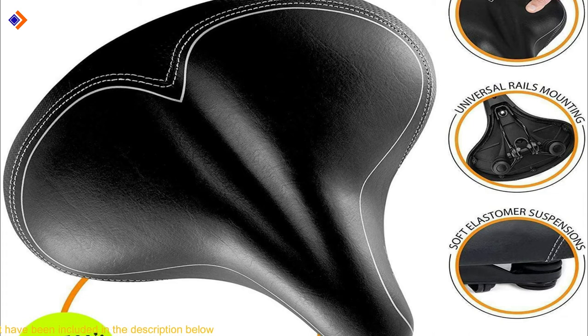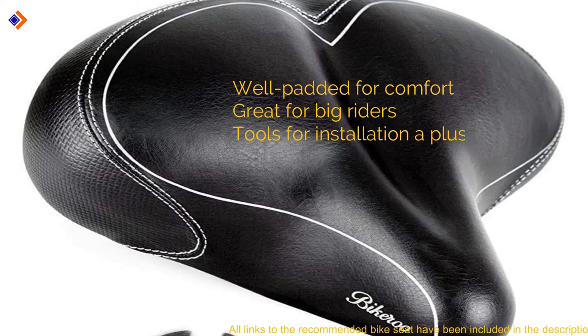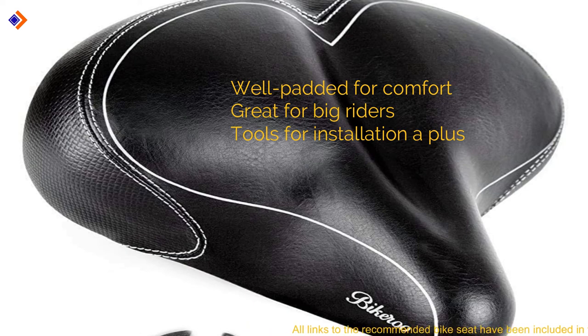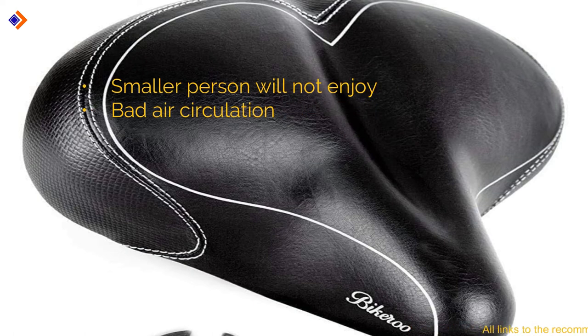On the contrary, it may not be ideal for riders with small frames, as it could exhaust them pretty fast. The Bikeru Oversized seat comes waterproof, meaning you can trust your rides even in wet weather. Its pros are: well padded for comfort, great for big riders, and it comes with tools for installation. Its cons are: a smaller person will not enjoy it, and it has bad air circulation.